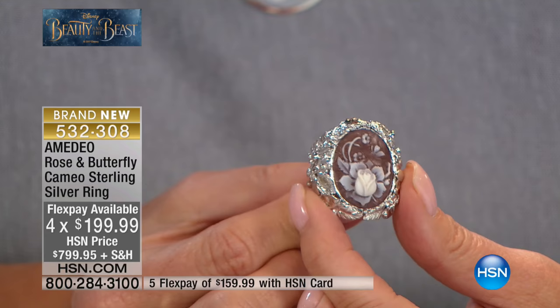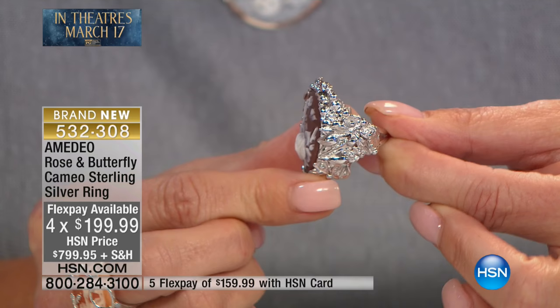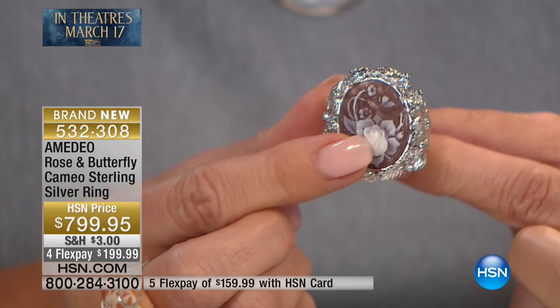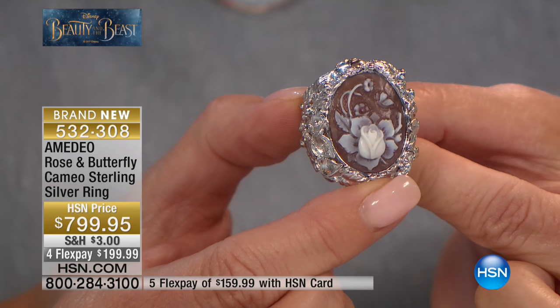It's so feminine, so sentimental. Look at how intricate the design of the shank is, with all the beautiful flowers carved into the sterling silver — flowers, butterflies, and leaves. And then of course the majesty of the cameo. Every cameo is hand carved, as you know.